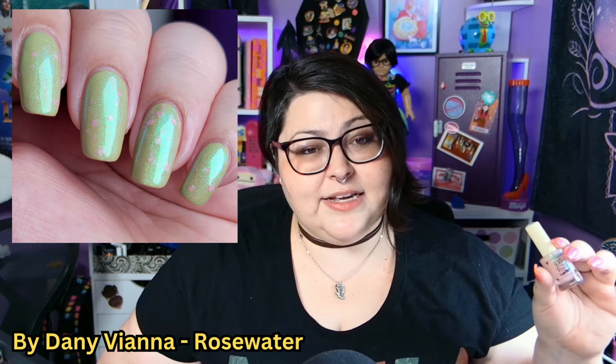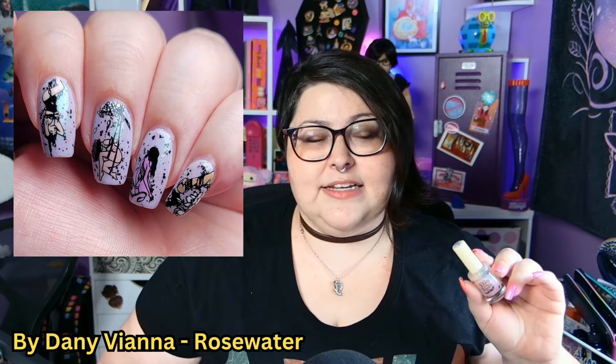Up next is another incredibly iconic polish — By Danny Viana Rose Water. This is a beautiful shimmer that shifts to a lot of different colors, but mostly I just see blue in it, and it has these little pink rose petal flecks in it. It's such an amazing topper; I've used it on a few manis. You can also wear it as a solo polish, though I prefer it as a topper. If you just want a great topper, pick up By Danny Viana Rose Water.